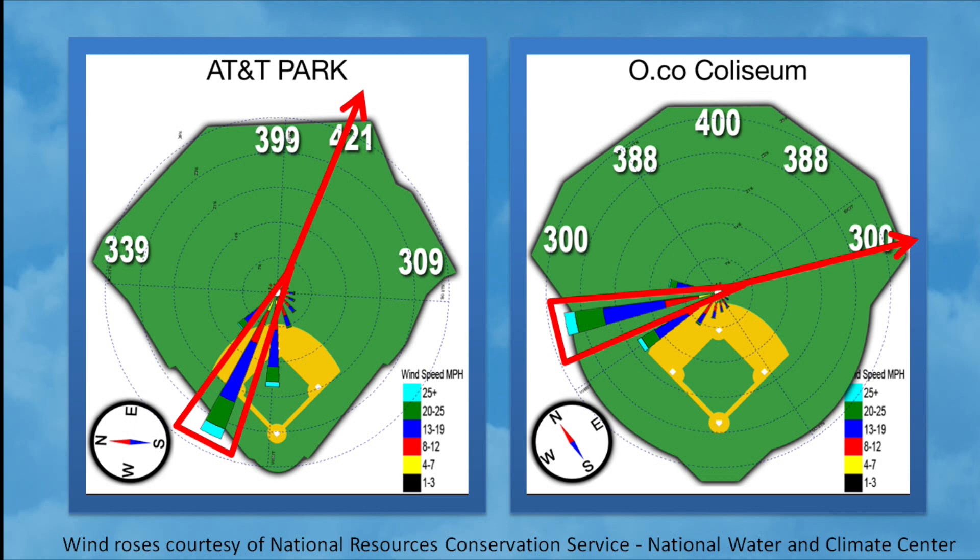Now that you know a little bit more about wind roses, take a look and see what you can find. There are a lot of trends at various ballparks, and you might be surprised at what you discover.